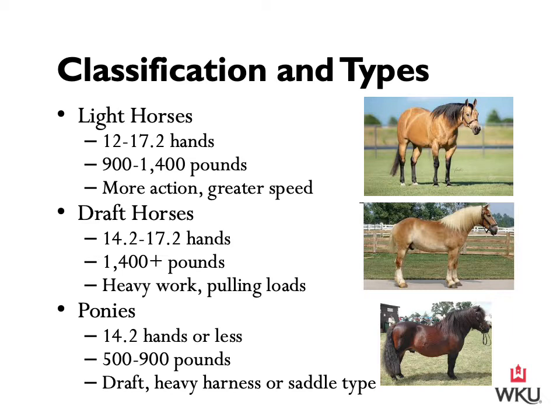Draft horses are commonly 14.2 to 17.2 hands tall and weigh greater than 1,400 pounds. They are primarily used for heavy work or pulling loads. Historically, when draft horses were bought and sold for work, they were classified according to their use, such as wagging, pulling, or plowing.